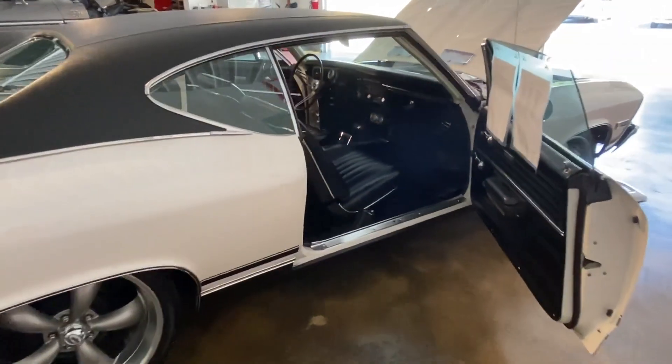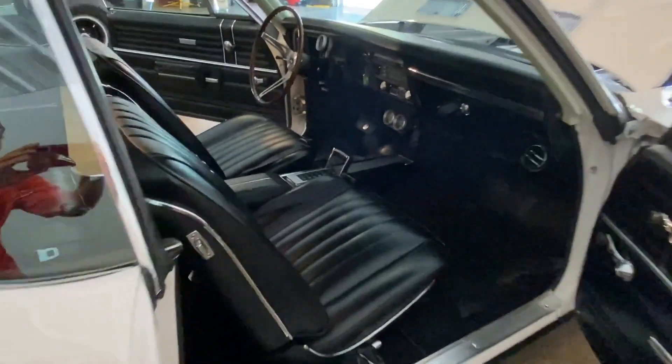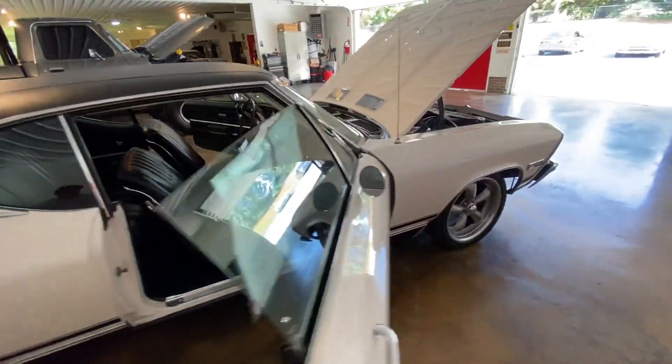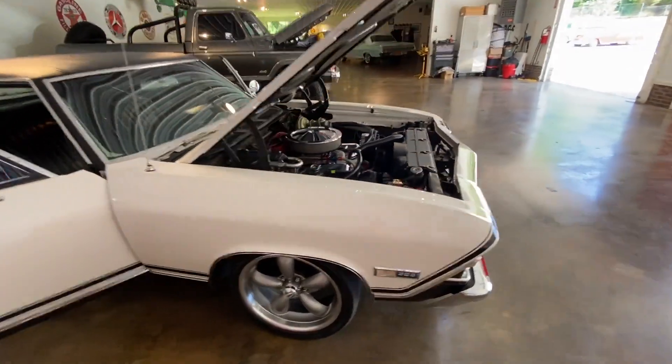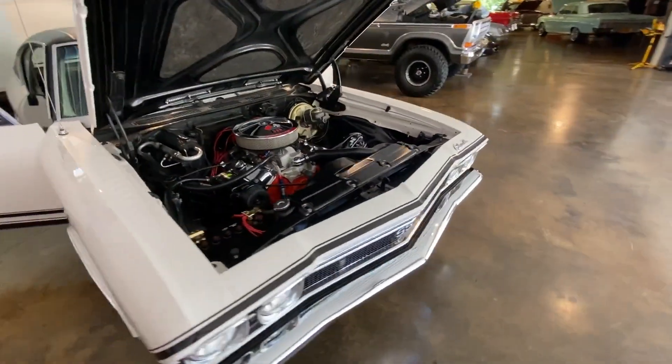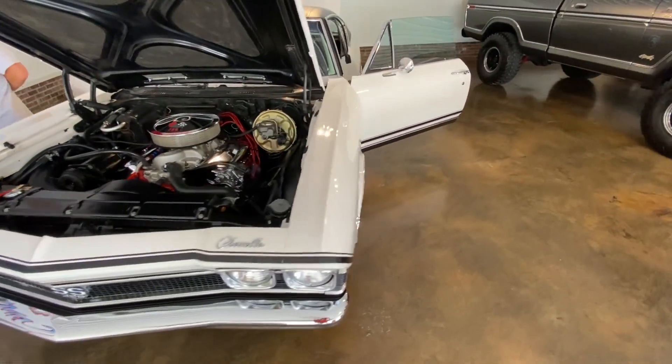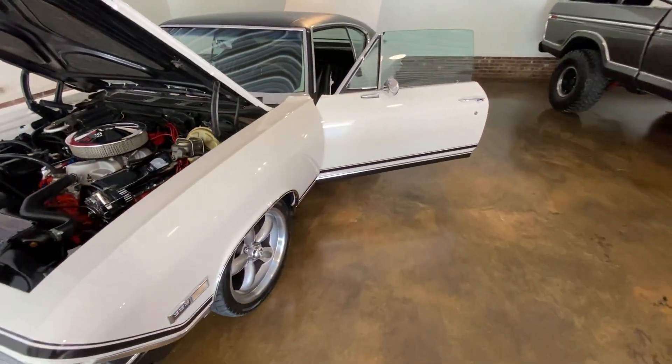Very nice Chevelle. So if you're in the market for a Chevelle, give us a call at 336-736-8855 and ask for details. You can visit us today or you can visit us on the web at www.VintageHotRodsLLC at gmail.com.